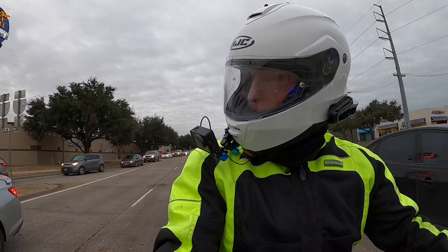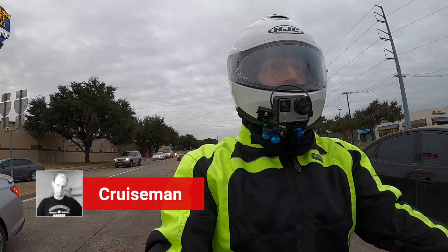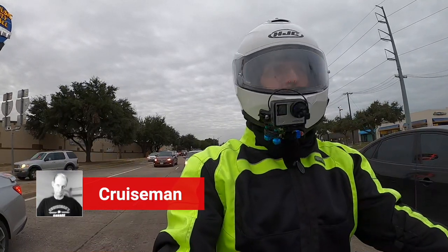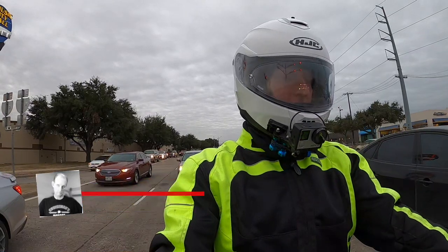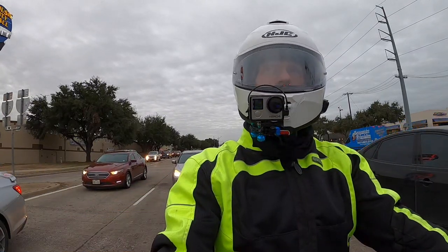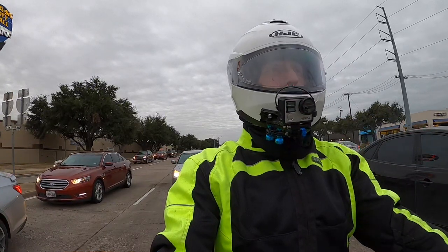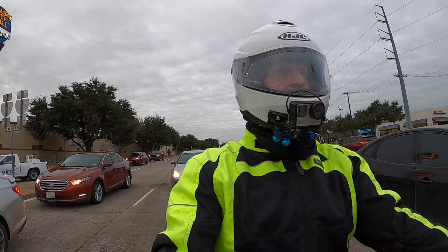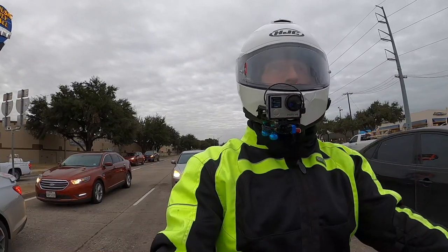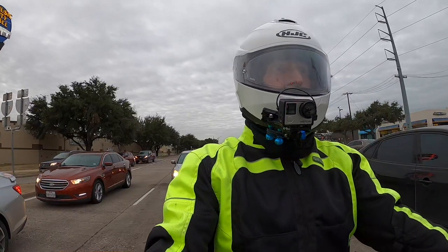Good morning YouTube, this is CruiseMan out on the 2018 Goldwing. Kind of a cloudy Friday morning. About 47 degrees here in the Dallas-Fort Worth area. Not too bad, a little bit of traffic because it's almost 8 o'clock. I'm on my way home from having coffee, thought I'd touch base with you and kind of give you my happy holiday message.